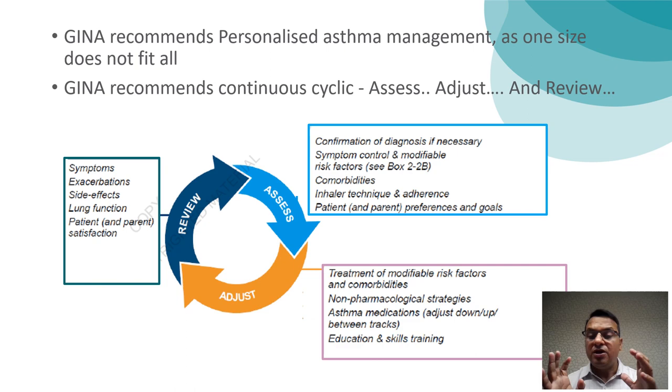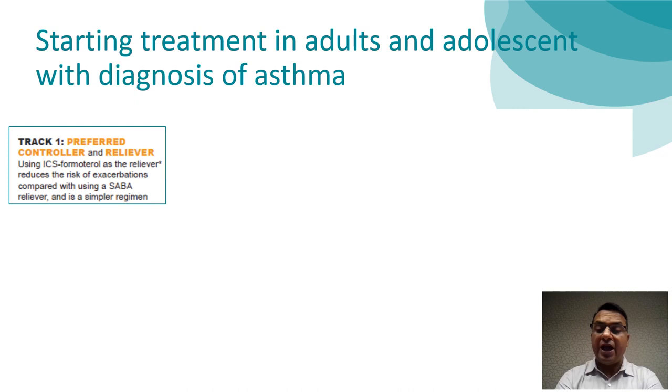This is the principle on which GINA 2023 recommends treatment of asthma. GINA 2023 again provides two tracks for the management of asthma in adults and adolescents over 12 years of age: Track 1 and Track 2. Track 1 is recommended as first-line asthma treatment. It is a preferred controller and reliever therapy using one medication — ICS-Formoterol combination.